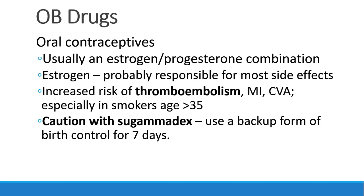Patients who take any hormonal drug contraceptive, including oral contraceptives, should use caution with Sugamadex, and may need a backup form of birth control for seven days, as we've discussed last semester.